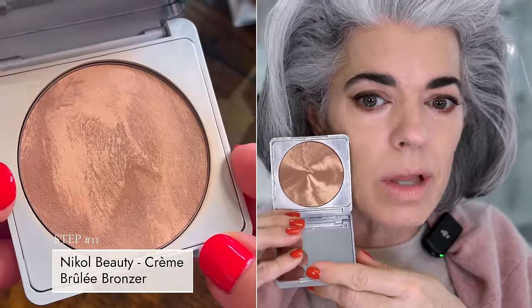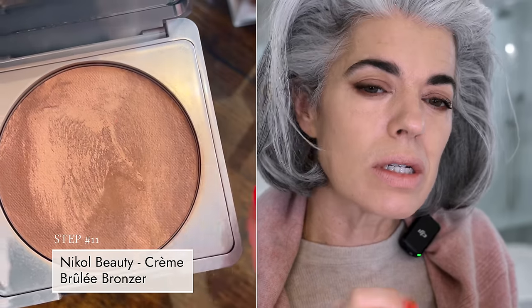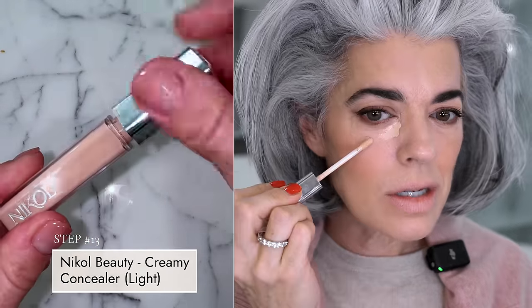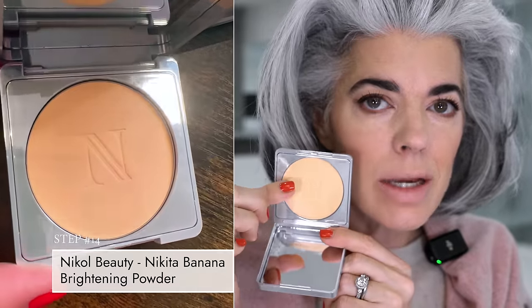I'm going to sculpt the face with my Creme Brulee — this is a hybrid. It's going to be really soft on the skin, shea butter in it, and it's going to melt into the skin but give you that really beautiful definition without being over the top. It's not like you just put on a ton of bronzer — it's just warming up the skin just a bit. Going to take a little of the Classic Beach Glow cream blush. Now I do think I need a little creamy concealer just in these areas that are a little bit darker. I'm going to buff it in with my foundation buffing brush, then set my under eyes with my Nikita Banana.